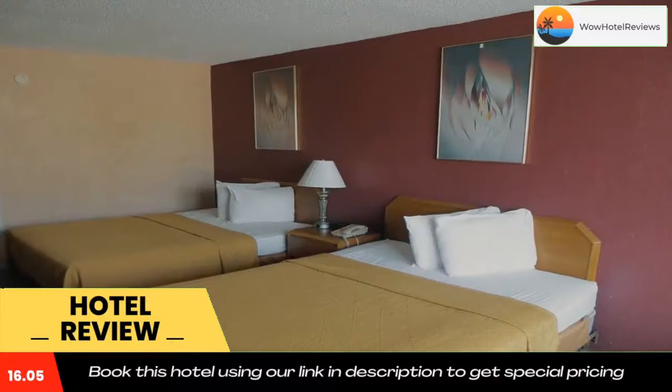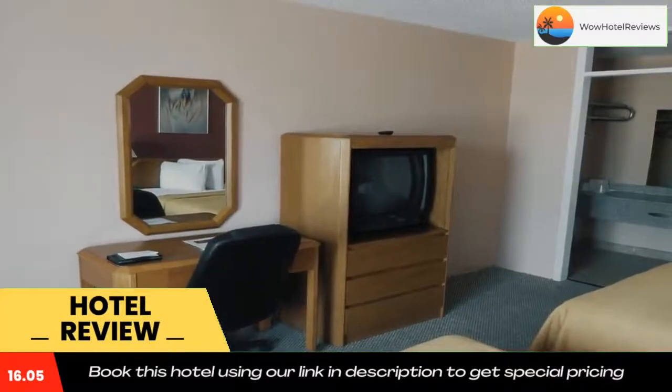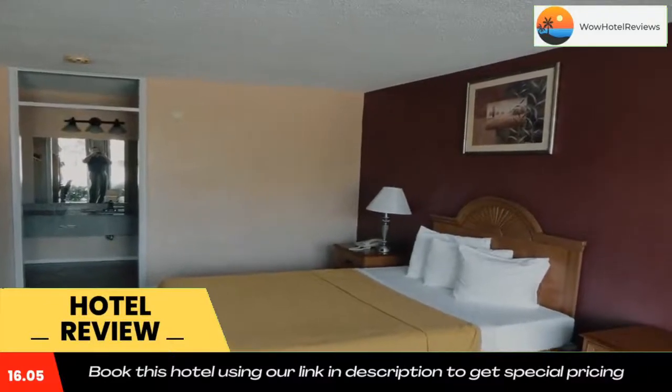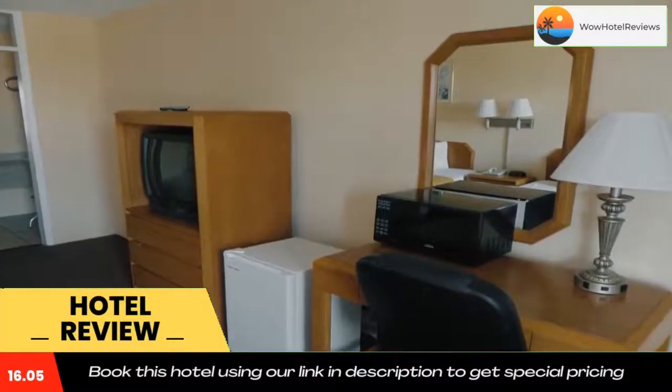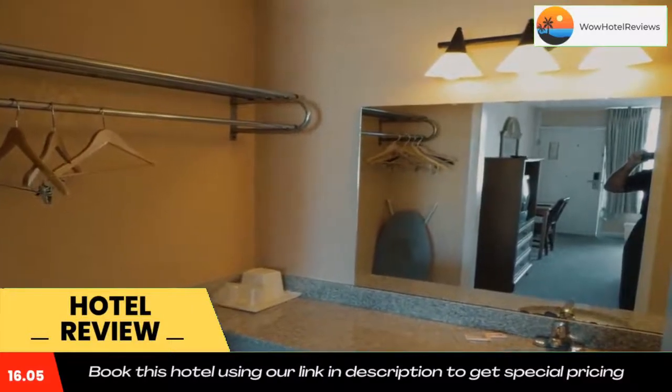All rooms also include a closet. Highland Park is 1.6 miles from the accommodation, while Hillcrest is 2 miles from the property. The nearest airport is Tri-Cities Regional Airport, 16 miles from Americott Extended Stays. Use our link in the description to get a special discount on this hotel. Don't forget to like and subscribe to our channel.